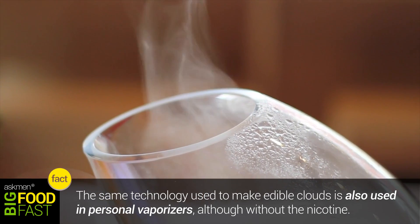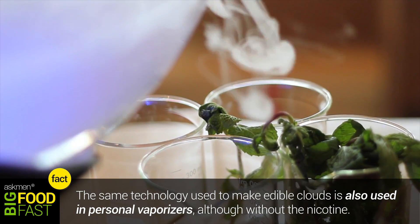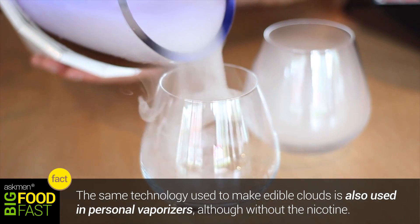Well, looks like all of our weird cloud eating dreams are about to come true thanks to INJ Ideations. With a background in engineering, technology, and biology, these guys were able to create a way to cloudify our favorite foods. Eating clouds — nice.